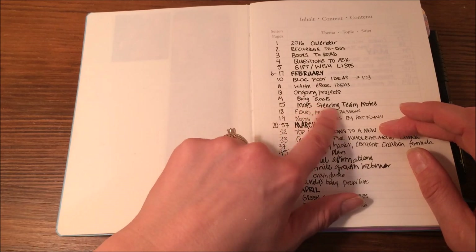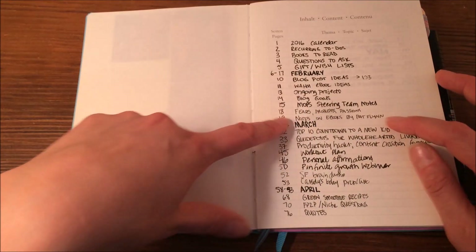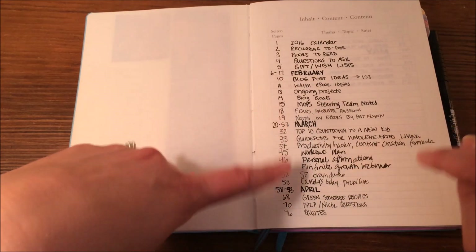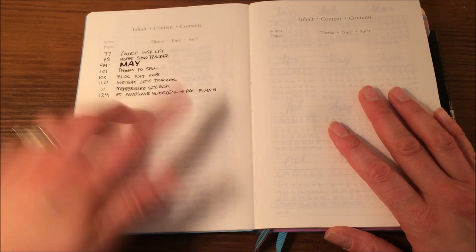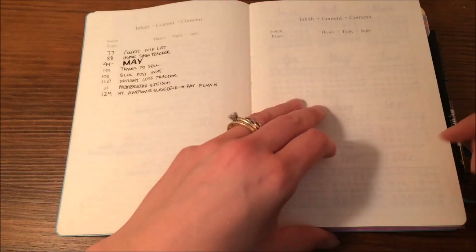So I have steering team notes from MOPS, notes on ebooks, productivity hacks, green smoothie recipes, all sorts of different things. I am about halfway through my bullet journal, and I'm also about halfway through the index — it's three pages long.